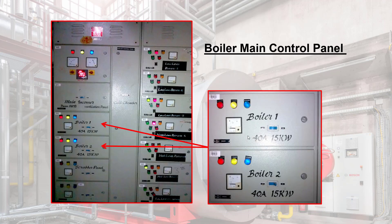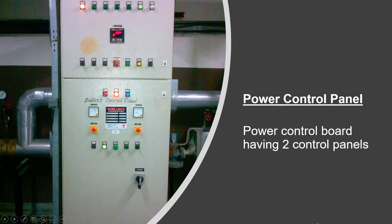Boiler main control panel: the boiler control panel provides an easily programmable and flexible way to optimize combustion across the entire load range of a boiler or burner. The control unit includes all the required functions for reliable burner management. The power control board usually has two control panels.